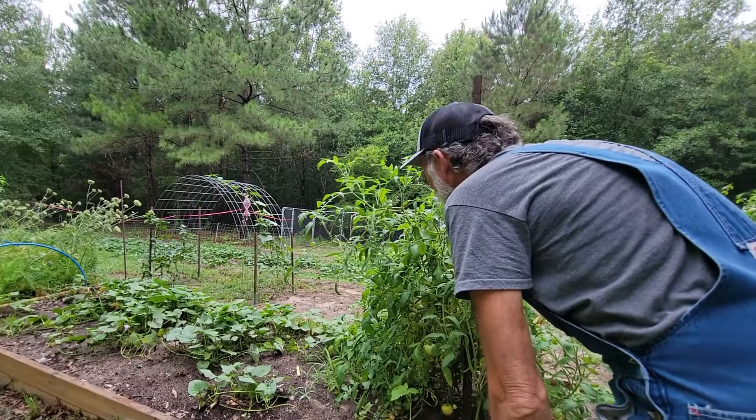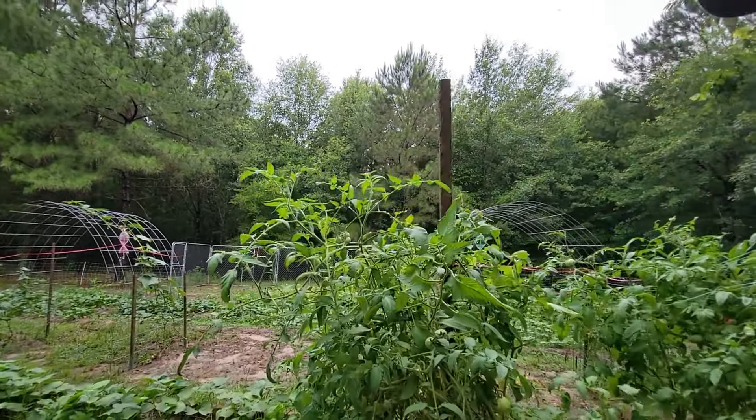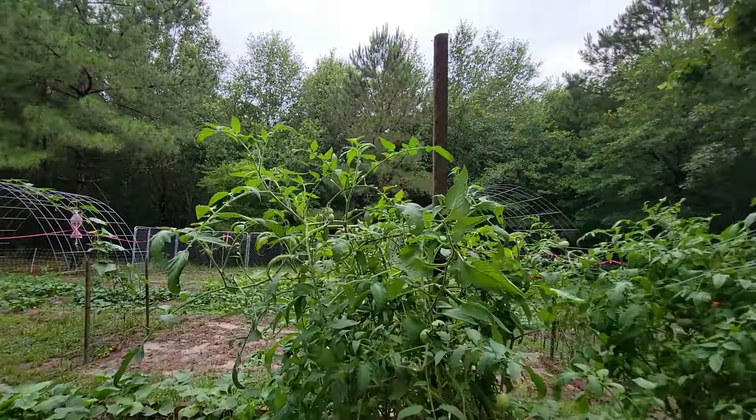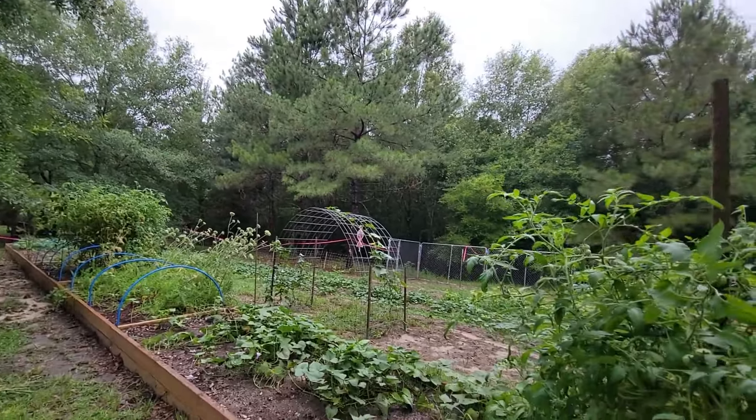I know there's worms on this thing - I just couldn't find them. See like where they're fresh right there? There's fresh poop right there so there's got to be one there. They're up under these leaves somewhere. We got a nice rain so everything's perked up.